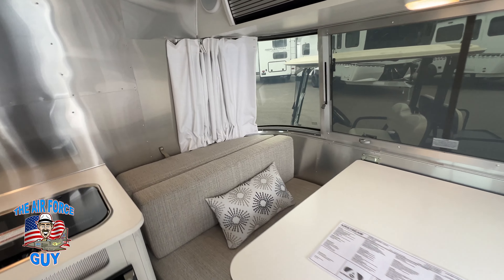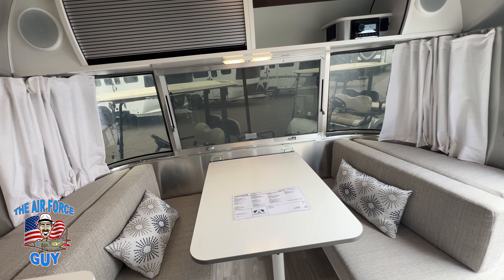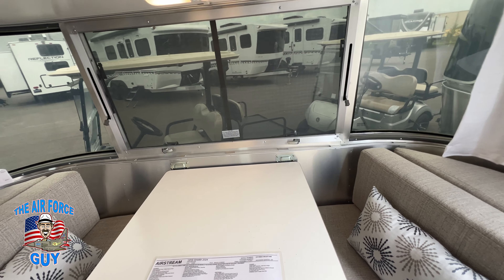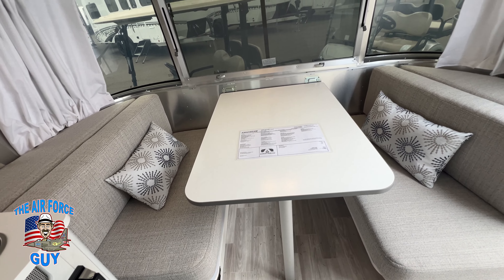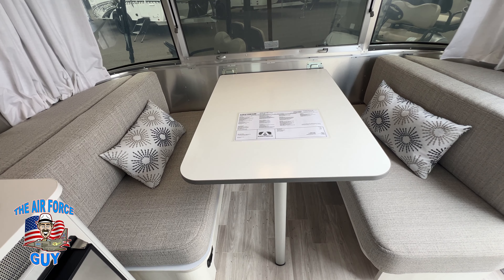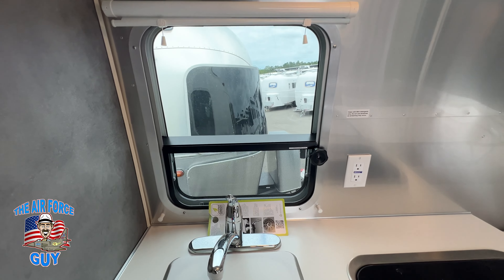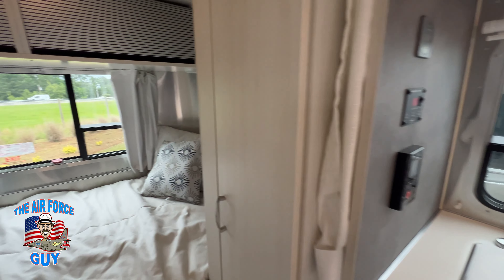In the Bambi you're going to have roll-up doors for your upper storage, versus in the Caravelle you have sliders — and they seem like they're a little bit deeper as well. As far as the windows are concerned, they're very much the same in terms of the amount of windows, though there will be slight differences I'll point out as we go through.